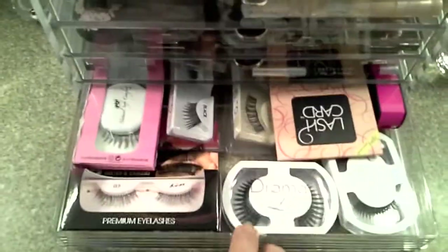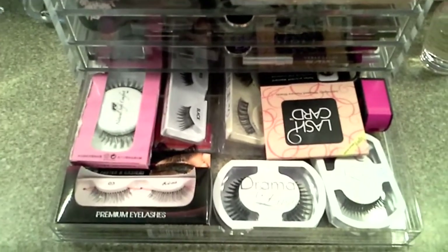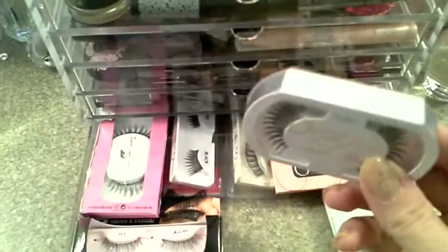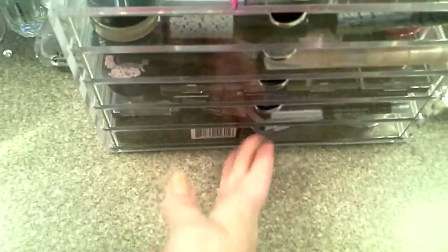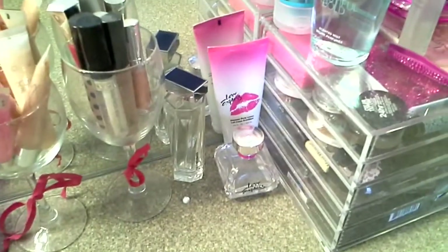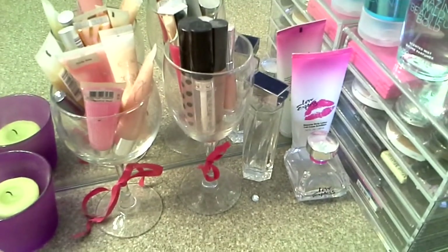And then in the drawer down here I've got extra lashes. I actually just picked up the Rain Cosmetics lashes off of Hot Look, and they're so pretty. I tried one on just to see what it looks like and it was really, really nice. So then on the other side I've got more perfume, my Express Perfume. And then I put more lip glosses into low wine glasses with little bows.